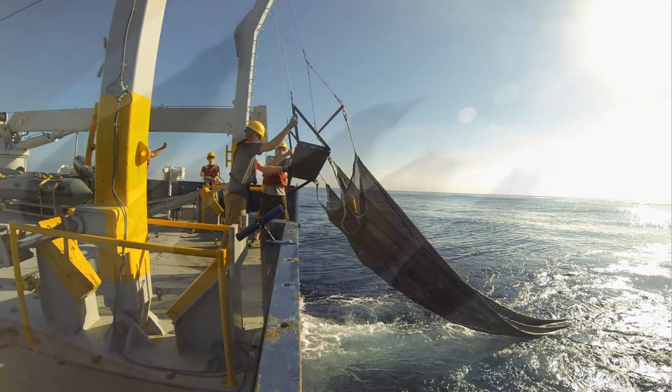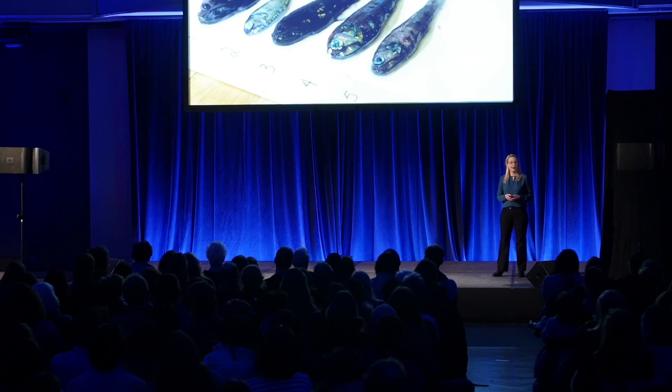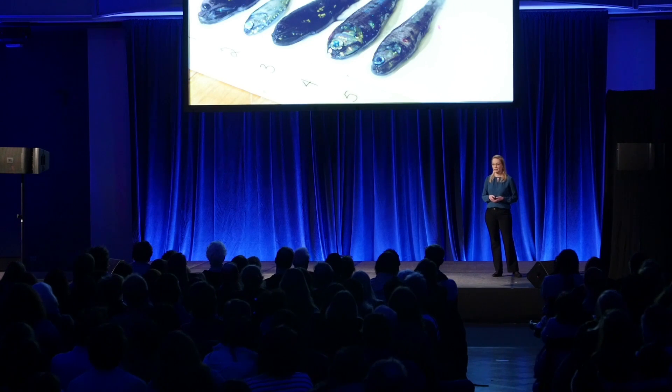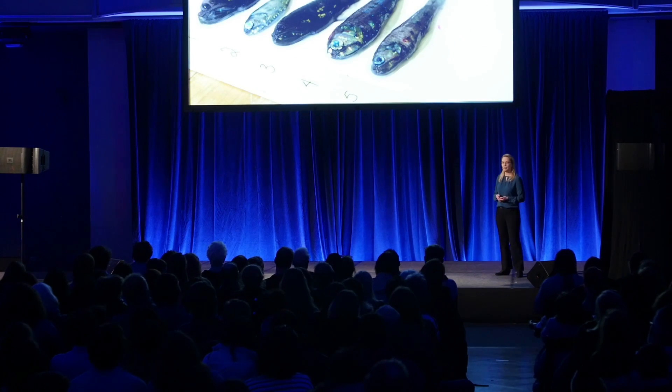We've learned a lot about the species in these layers, which include animals like lanternfish and dragonfish, which collectively make up most of the fish biomass in the ocean. And these animals are critically important for our ecosystems. They serve as an important prey resource for many top predators, including the tuna and salmon you find on your dinner plate, but also for seabirds like penguins, dolphins, whales, and seals.